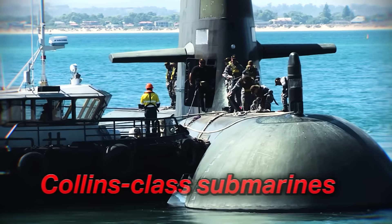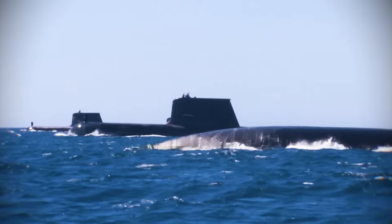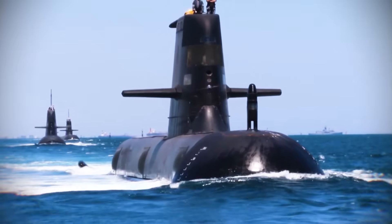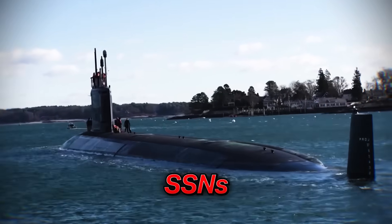Their existing Collins-class submarines, while capable, were diesel-electric. This meant they needed to surface or snorkel more often to recharge batteries, limiting their stealth and endurance. Australia needed something faster, able to stay underwater for much longer, and carry heavier loads to protect its vast maritime interests. This led to the realization that only nuclear-powered submarines, or SSNs, could meet these evolving challenges.